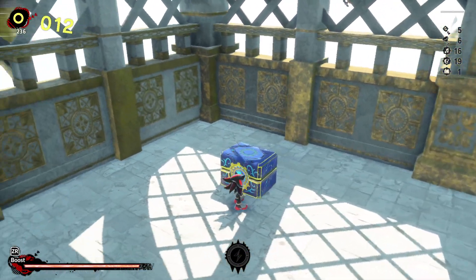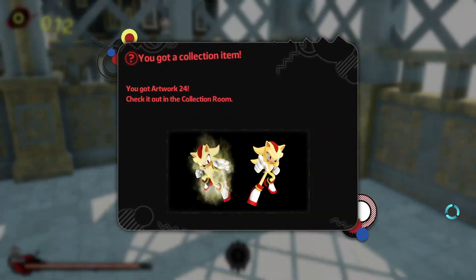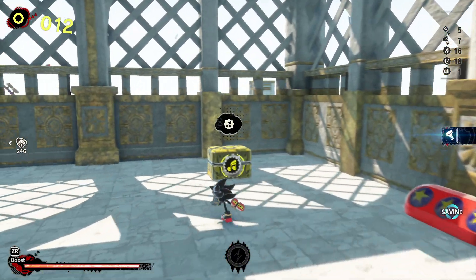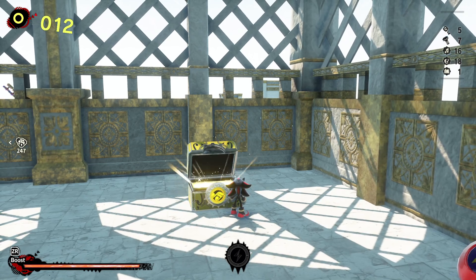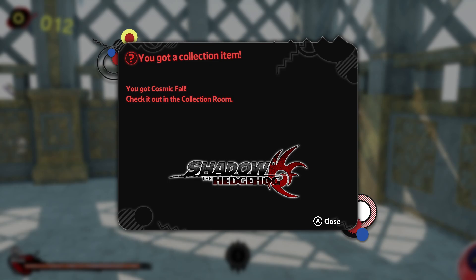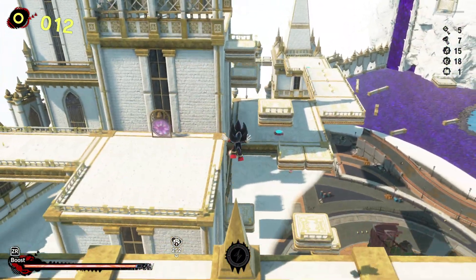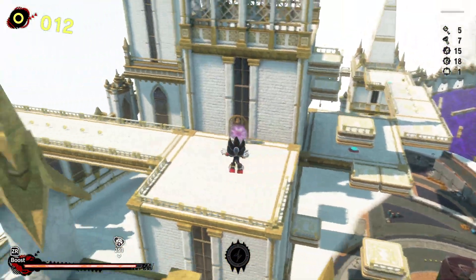More artwork! Super Shadow renders! Music — what are you giving me? Cosmic Fall! The fact that we're really getting all Shadow the Hedgehog stage music — it's making me happy!